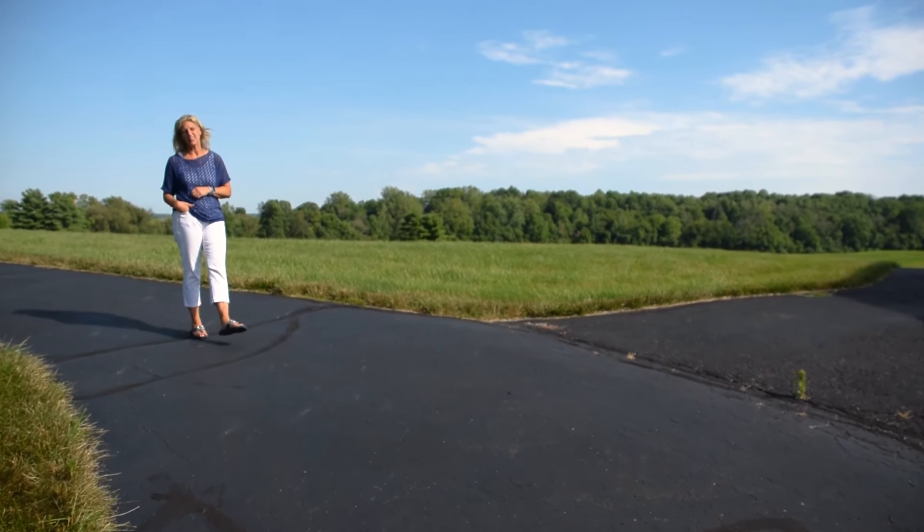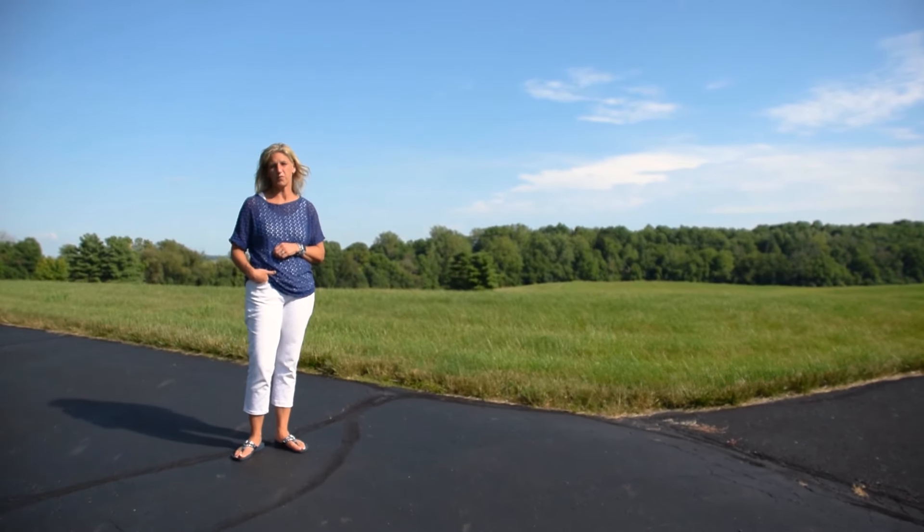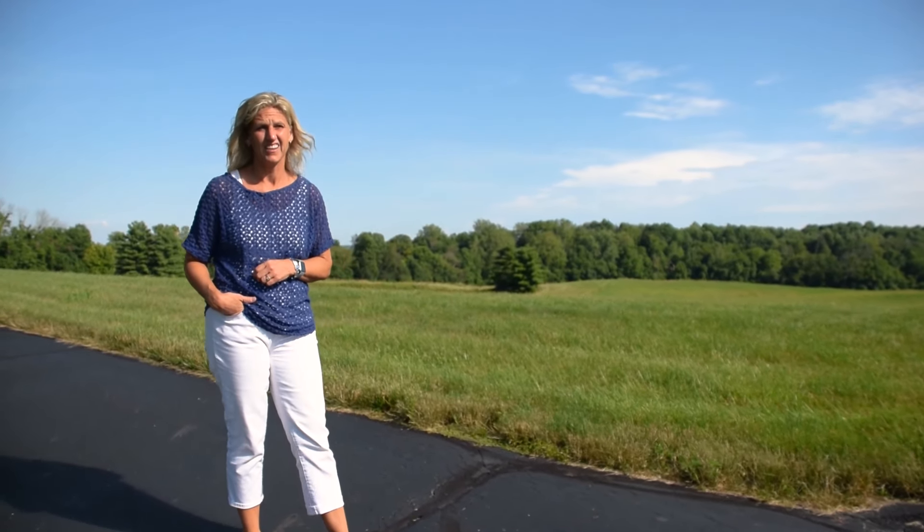Welcome to 3395 South State Road 44 in Franklin, Indiana in the desirable Union Township. This is a beautiful, beautiful estate. We have over 72 acres of just rolling hills, 25 acres of woods, and 34 acres of tillable land.